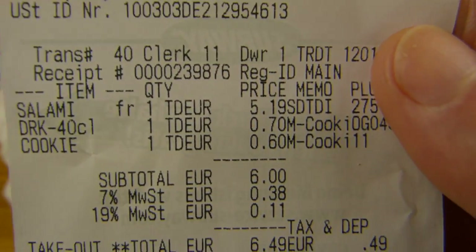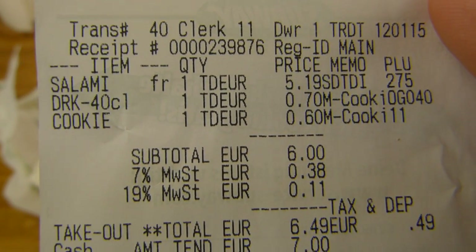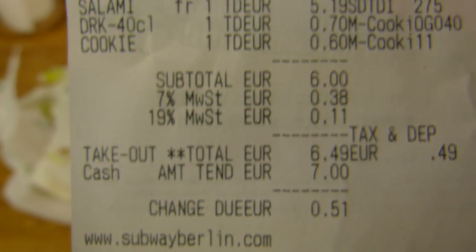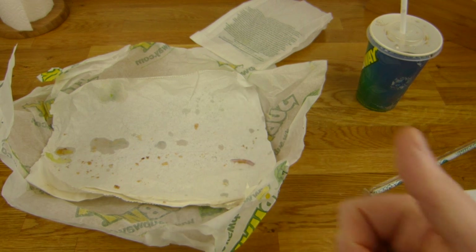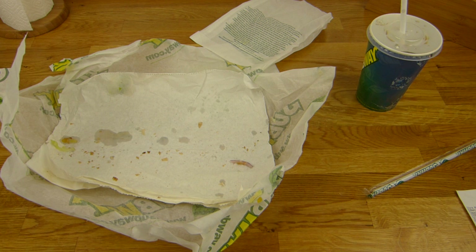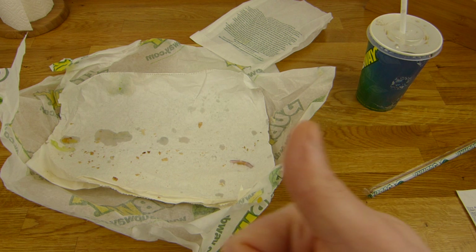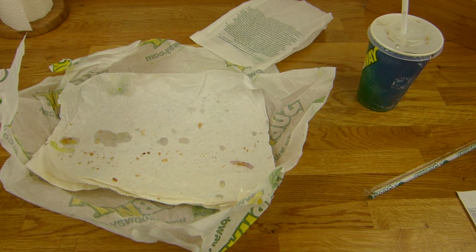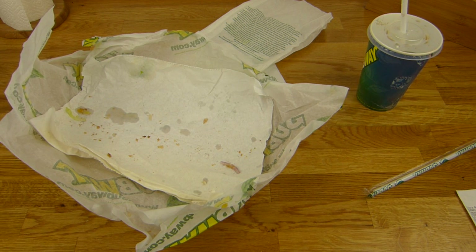You can look at the price again — very confusing receipt, half English half German, everything mixed up. subwayberlin.com. Anyway, this sub gets a thumbs up rating — it's expensive but tastes good. The cookie costs only 79 cents individually; if you don't need a drink you can just buy one separately — it also gets a thumbs up, it's tasty. Coca-Cola Zero only gets 90% — it doesn't taste that good. Alright — thanks for watching, until the next video.